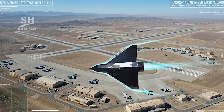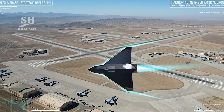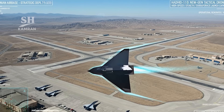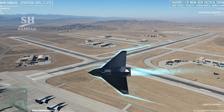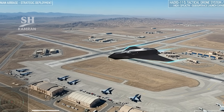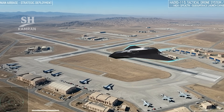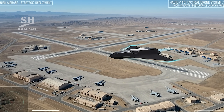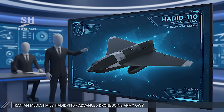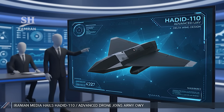Hadid 110 represents the integration of technology and new tactics. High speed, stealth, and underwater launch define its key features. This mid-range drone plays a vital role within IRGC doctrine, and its unveiling reflects the continuation of Iran's drone development trajectory.